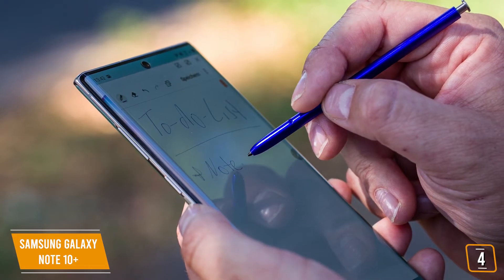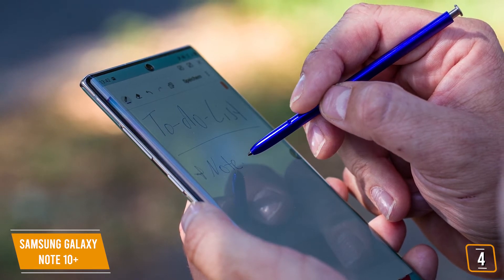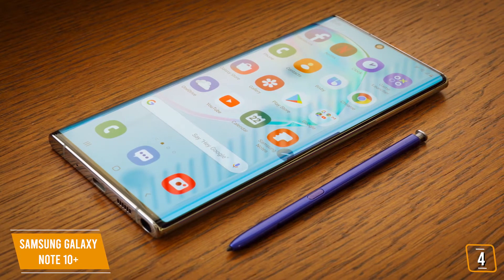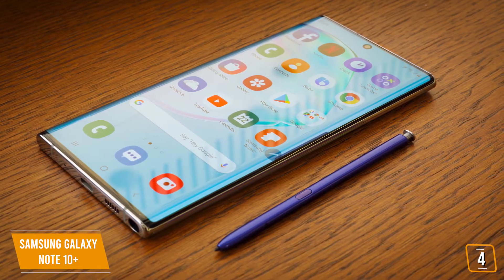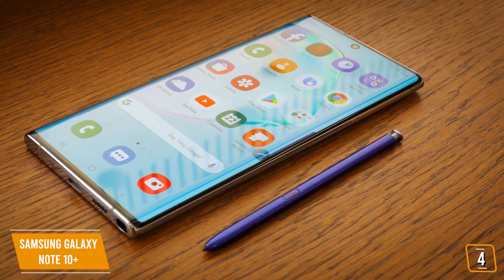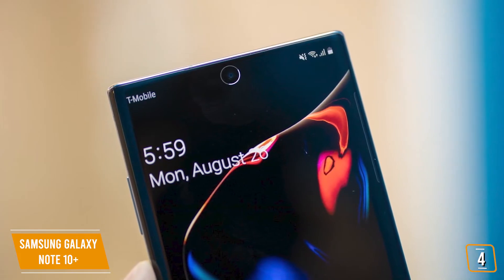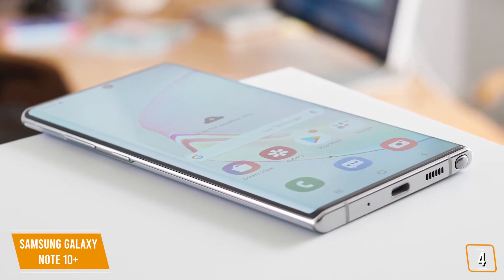Not only does it function as a stylus, but the newly redesigned Pen's Air Actions give you intuitive control and detects the movement of your hand, allowing you to control your phone with simple gestures, including controlling the camera, which you'll find is extremely cool. You'll love the 6.8-inch nearly bezel-less Infinity-O display. Plus, watching HDR10 Plus content on YouTube with the certified Dynamic Tone Mapping is awesome — it delivers tone and contrast true to how it's intended to be seen. The cameras are amazing; the Note 10 Plus gives you four cameras, three on the back and one on the front, and you'll be amazed at how everyday photos and videos turn into epic moments with multi-camera and pro-grade tech.